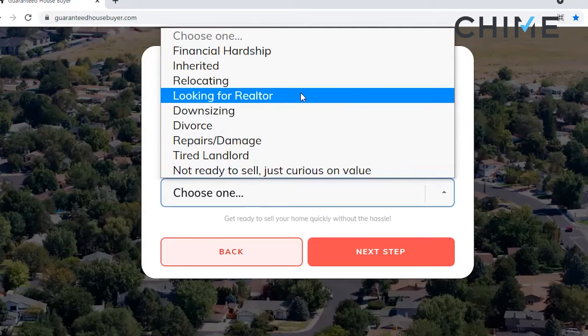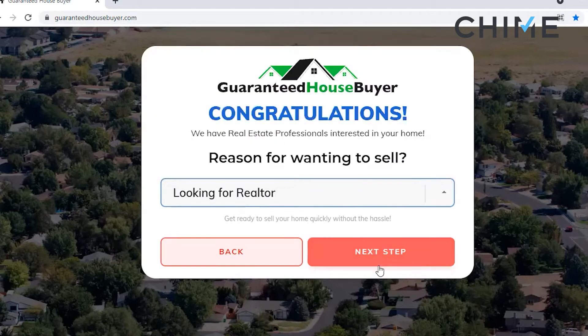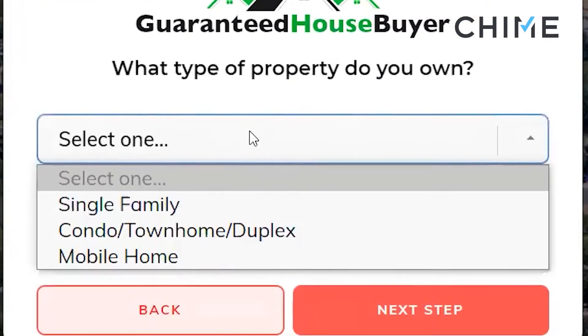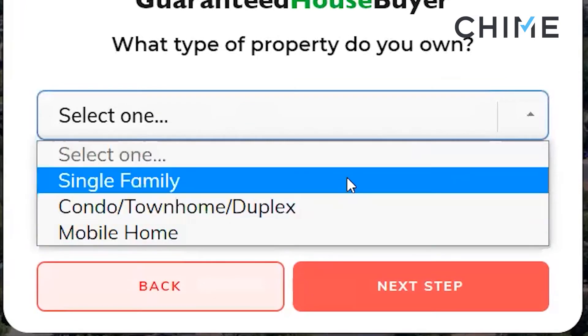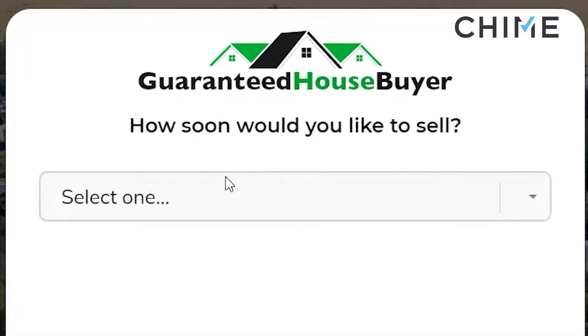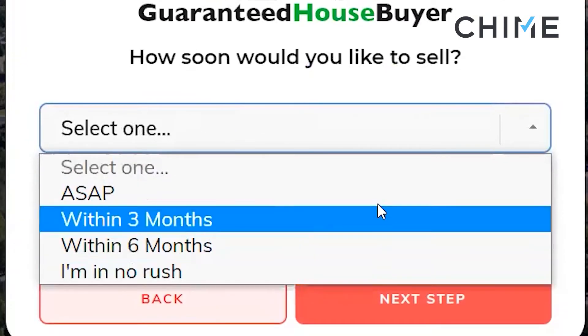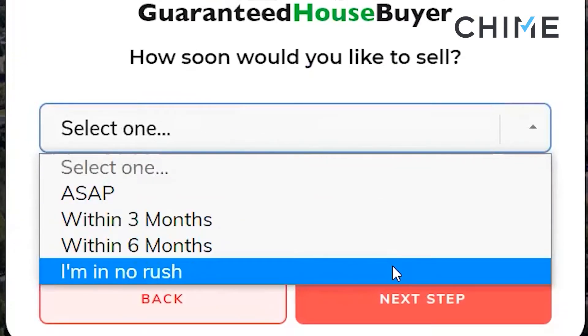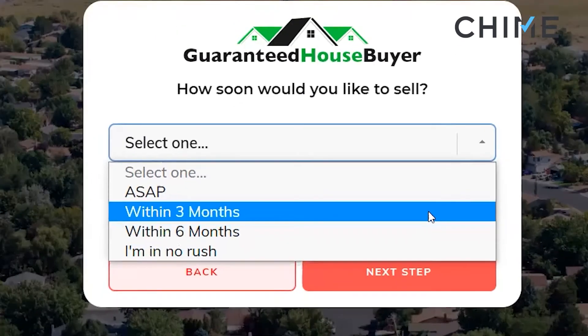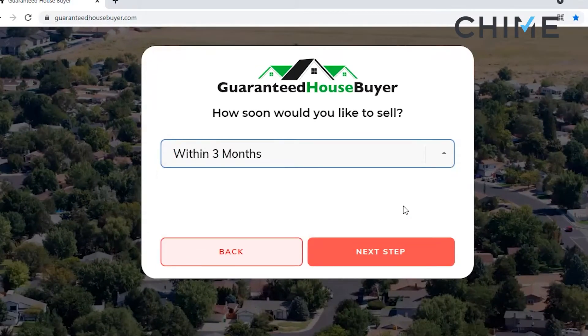Let's say 'looking for realtor' — next step. What type of property do you own? You'll get any of these responses. How soon would you like to sell? In this situation you'll get any of these responses except for 'I'm in no rush.' So ASAP, within three months, six months — all of those leads are going to you. That is a pretty quick turnaround for any type of online lead source. Very impressive.